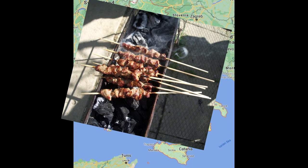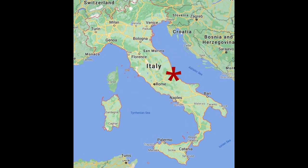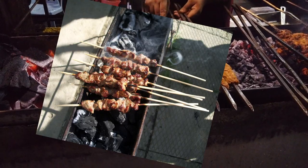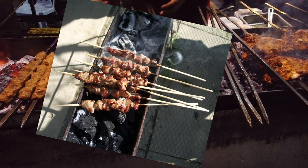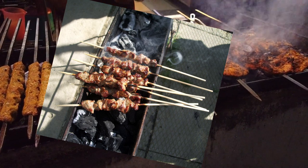A lamb skewer, also known as rosticini, originates from the region of Abruzzo. The lamb is diced, added to a skewer and barbecued. It is a dish that is quick and easy to eat. The flavourings do vary.